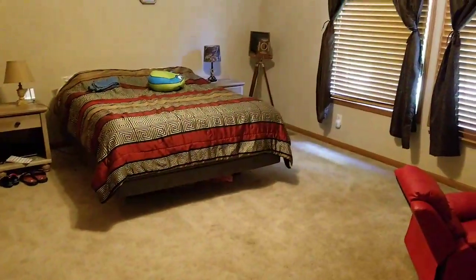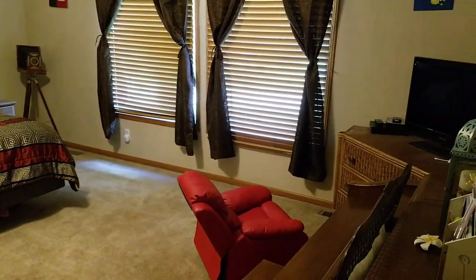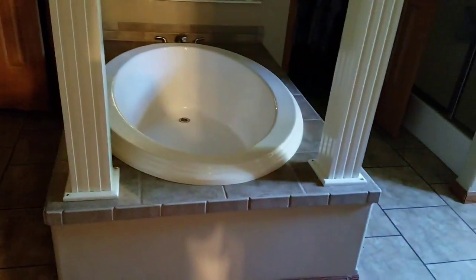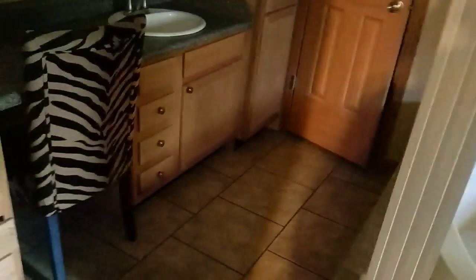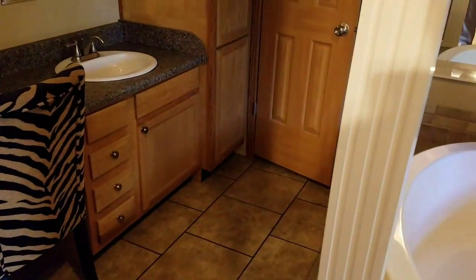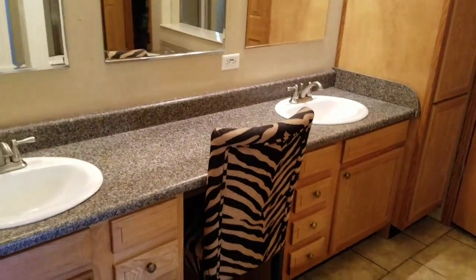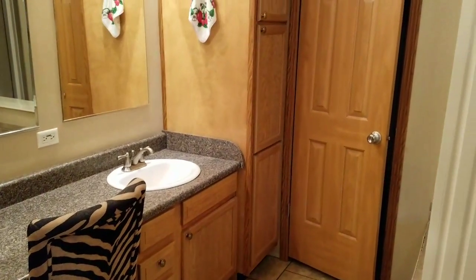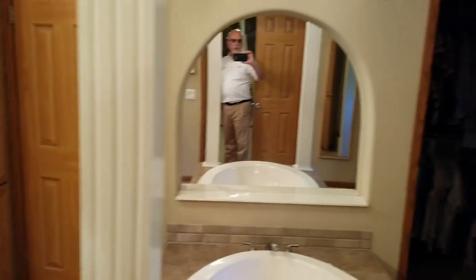This looks like the master bedroom over here. It's got carpet. House seems to be in really good condition. Here's the bathroom — got a double vanity, tile floor. Looks like double closets, one on each side.